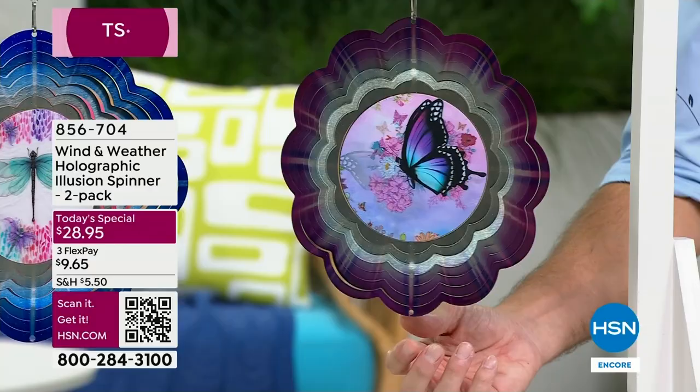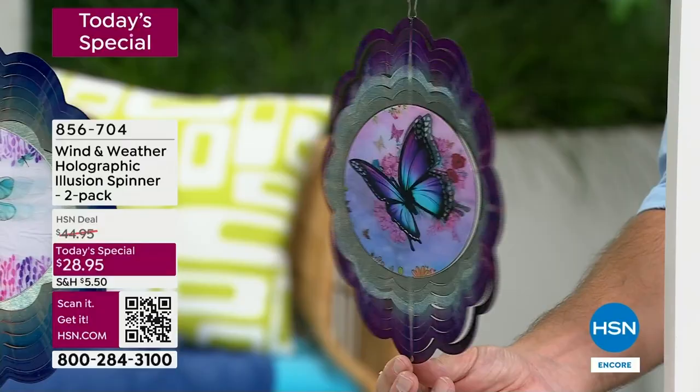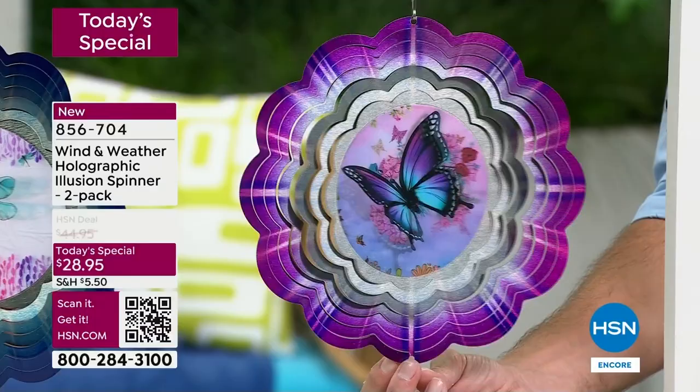What you're looking at is the best seller by far - almost four to one orders coming in for the butterfly. Of all the orders, over 3,000 orders have come in and half of them have been for the one you're looking at right now. I want you to look at that hologram in the middle as I spin this.